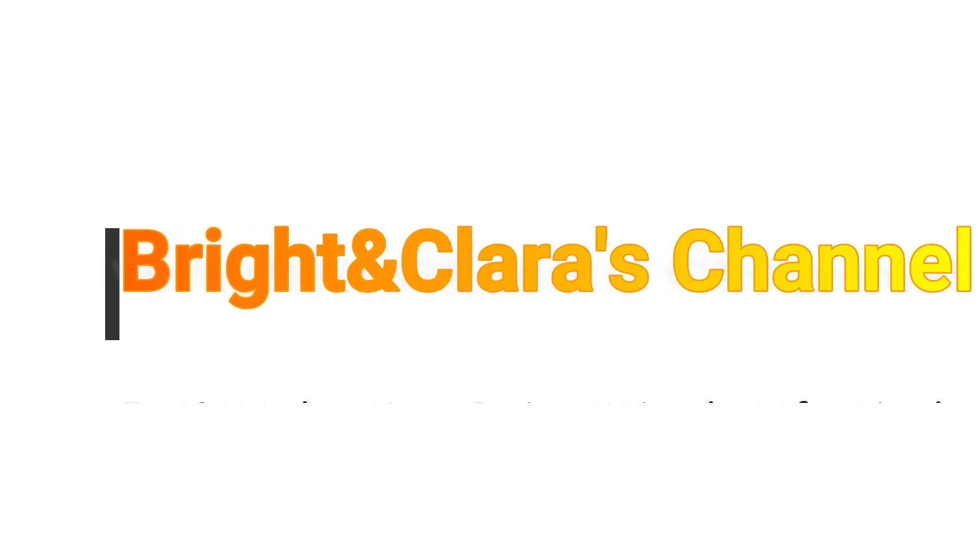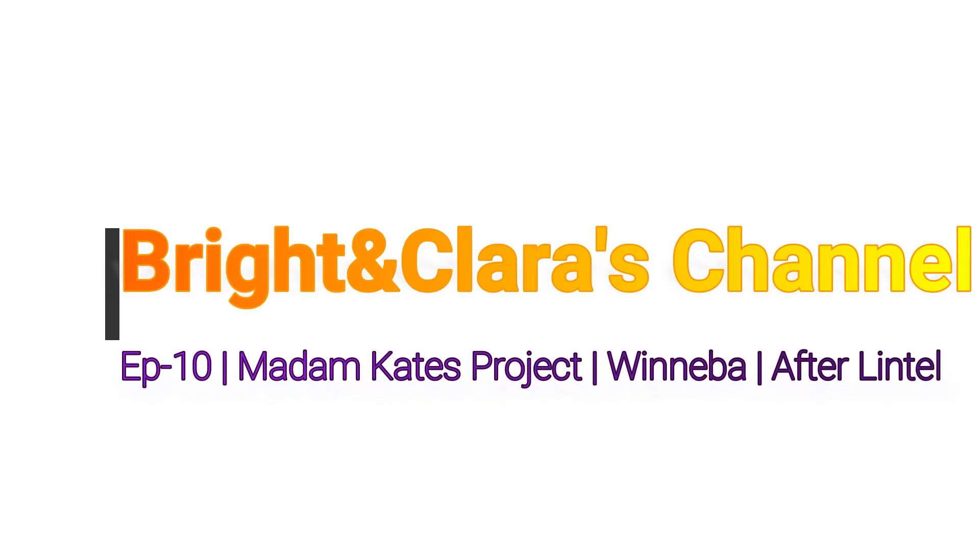Hello lovely people, I welcome you once again to the Bright and Clarest channel. Thank you for clicking. This is episode 10 on Madam Kate's project.